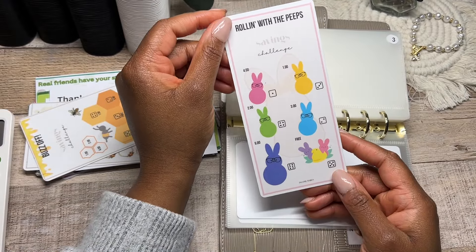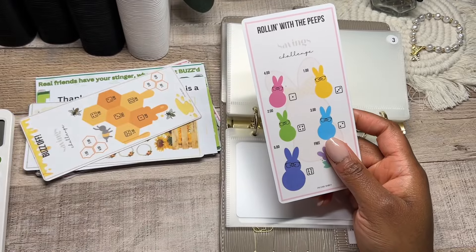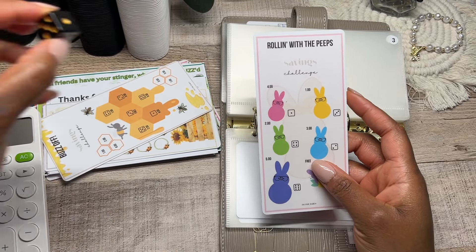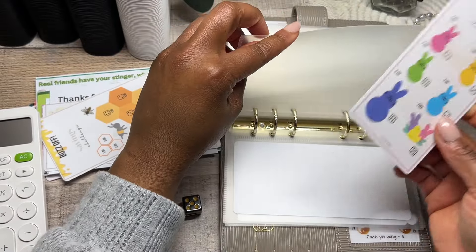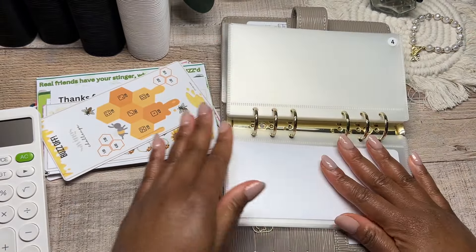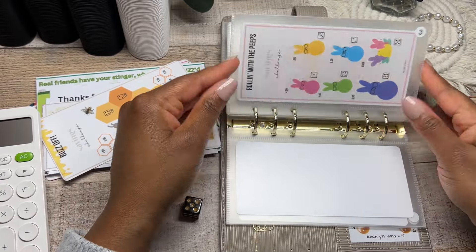This is my Rolling with the Peeps Easter saving challenge — for this one you just roll a die and there is an amount on each of the peeps. Rolling with the Peeps is going to go into envelope number three. You can find these saving challenges on Etsy.